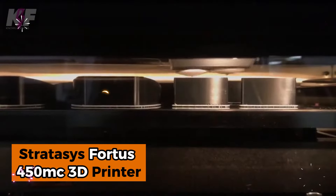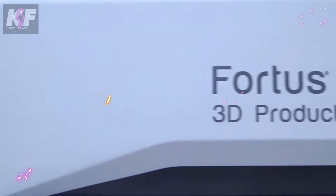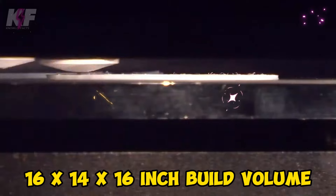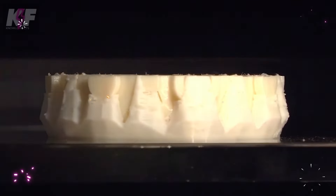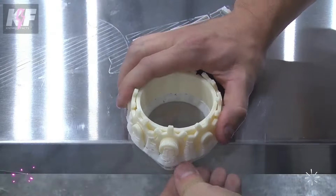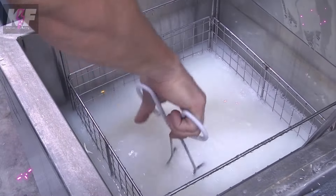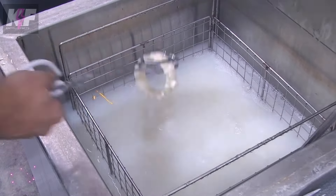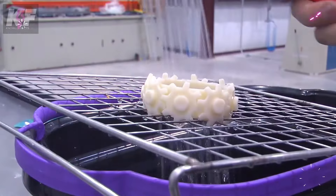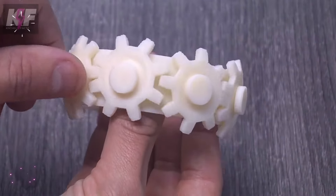Meet the Stratasys Fortis 450MC 3D printer, a cutting-edge additive manufacturing system that transforms prototyping and production. With a generous 16x14x16-inch build volume, this FDM printer handles complex designs across 14 thermoplastic materials with precision layers as fine as 127 microns. Its user-friendly software — GrabCAD Print and Insight — makes transitioning from CAD to print seamless, while Stratasys Protect AM technology ensures data security. Ideal for functional prototypes and manufacturing tooling, this robust system is built for professionals needing high accuracy and efficient workflow.